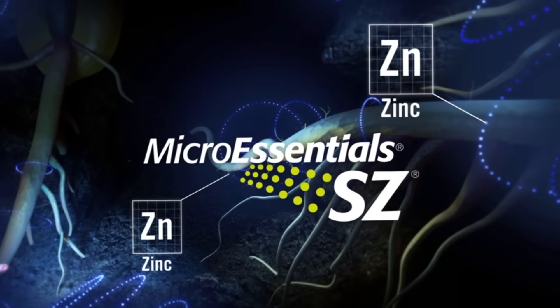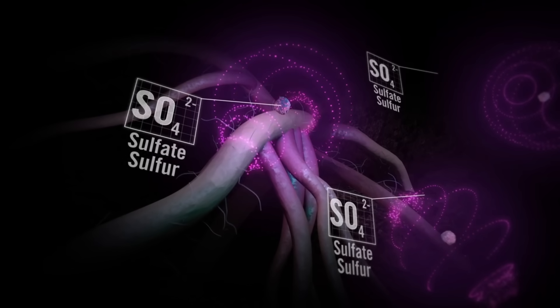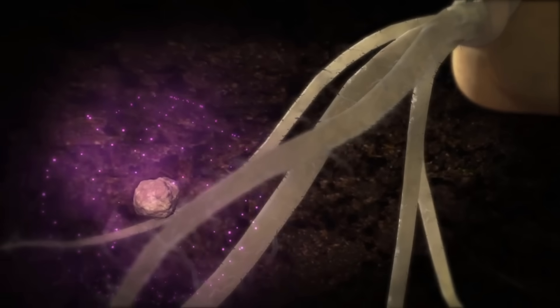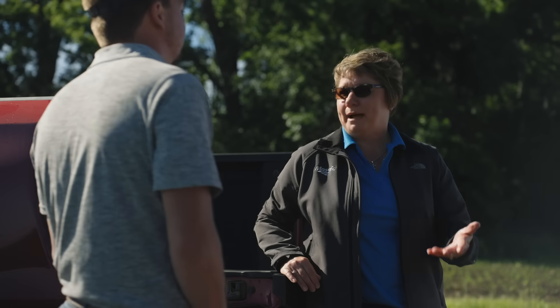MicroEssentials SZ is obviously a big product for you. You apply in the spring, you apply in the fall — what are some of the benefits you see with having those two forms of sulfur? In our area there's a lot of fall application, especially with wheat in rotation. I think having those two forms of sulfur in MicroEssentials SZ kind of hedges our bets. You have that sulfate sulfur that's going to be available right away if we're relatively dry and don't get the heat for elemental sulfur to mineralize. If we get a lot of rain like we have this spring, we should be getting more mineralization out of that elemental sulfur if the sulfate sulfur has leached below where those roots are. It's a good backup.